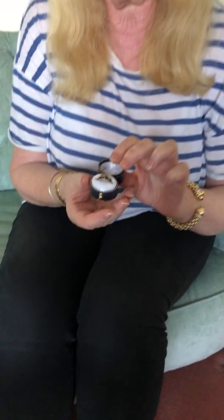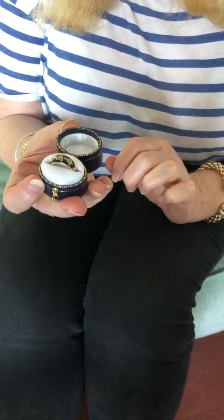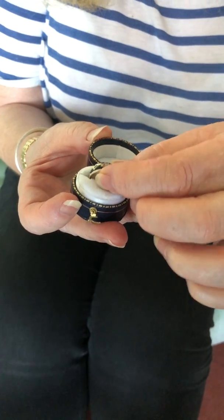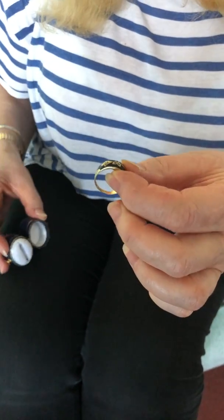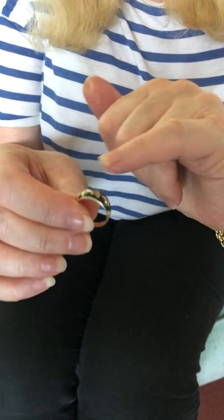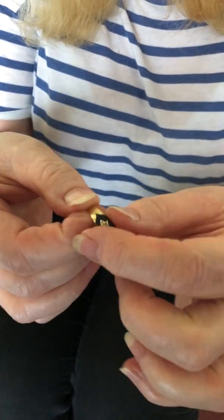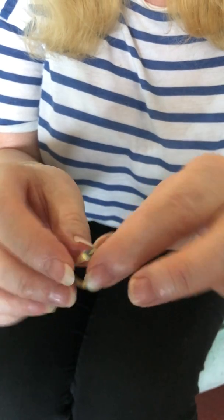Hello, this is Charlotte from Plaza Jewellery and I am going to show you a very pretty Victorian ring. Without any further ado I shall open the box and get it out. This is a Victorian mourning ring set with little rose-cut diamonds, black enamel, and it's in 15 karat gold.